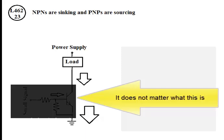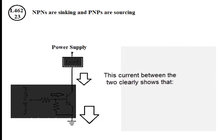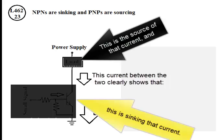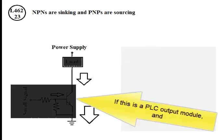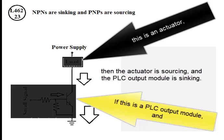The current between the two clearly shows that one side is the source of that current and the other is sinking that current. If this is a PLC output module and this is an actuator, then the actuator is sourcing and the PLC output module is sinking.